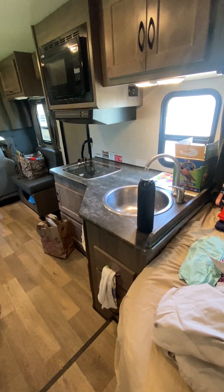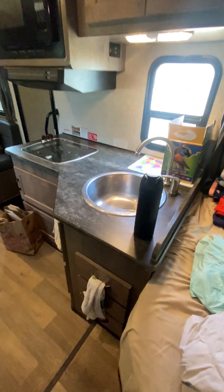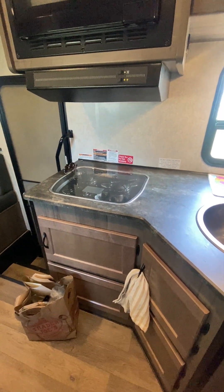All right, so waking up for a midnight snack is super easy because the bedroom is right next to the kitchen. The kitchen is really very spacious. I was super impressed. We are a family that likes to cook our own meals rather than going out.